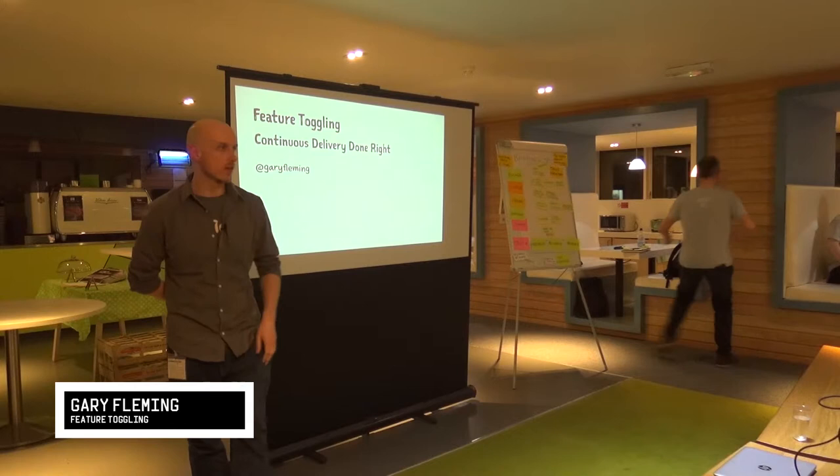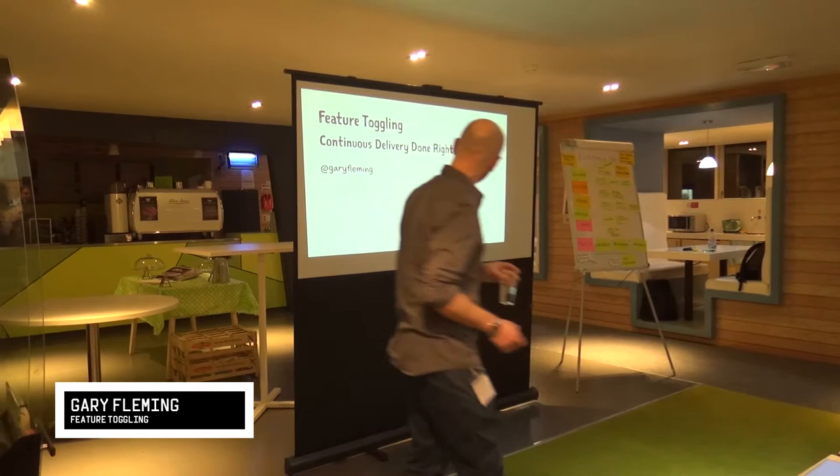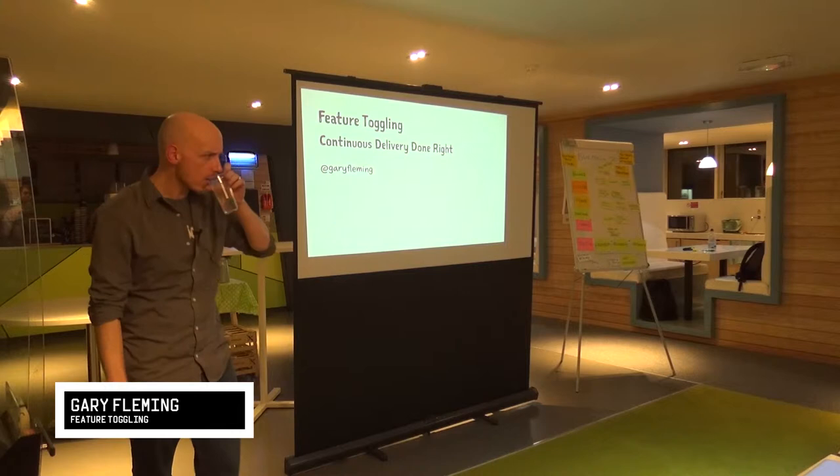As Chris says, this talk is about feature toggling. I've subtitled it 'Continuous Delivery Done Right,' because I thought 'making continuous delivery great again' was a bit cheesy these days. I'm going to be drinking a lot of water because I've got a bit of a sore throat, so please bear with me during that.